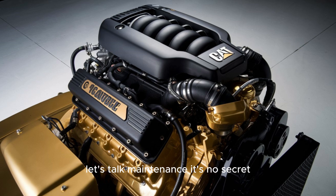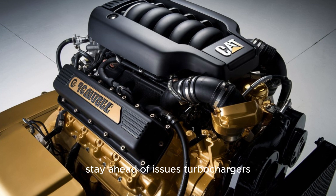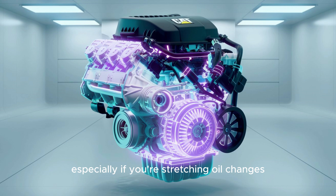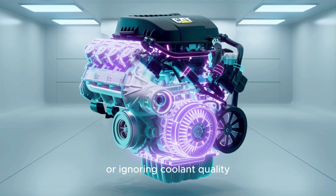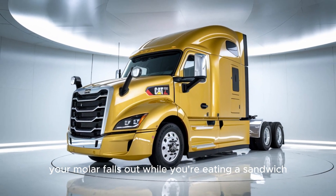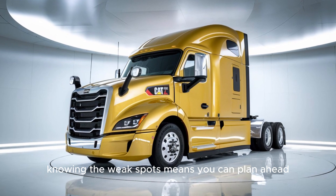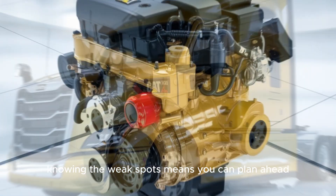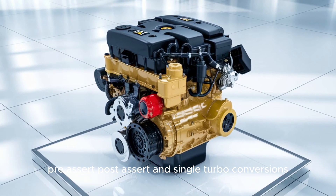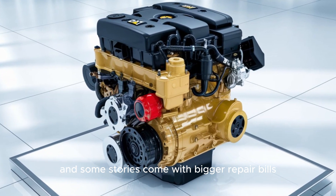Let's talk maintenance. It's no secret — parts aren't cheap. But the real cost comes when you don't stay ahead of issues. Turbochargers, head gaskets, injectors — all can wear down, especially if you're stretching oil changes or ignoring coolant quality. It's kind of like skipping dentist visits until one day your molar falls out while you're eating a sandwich. But here's what sets smart operators apart: knowing the weak spots means you can plan ahead. Know your serial number range — pre-ACERT, post-ACERT, and single turbo conversions — each one tells a different story, and some stories come with bigger repair bills than others.